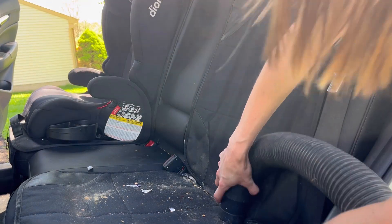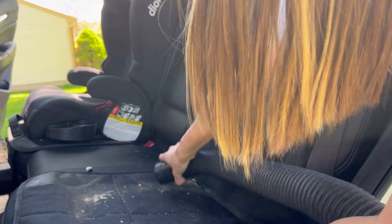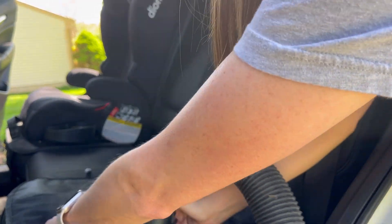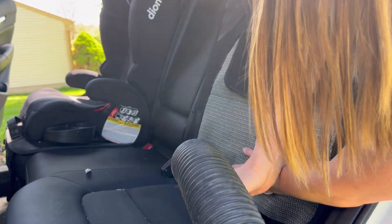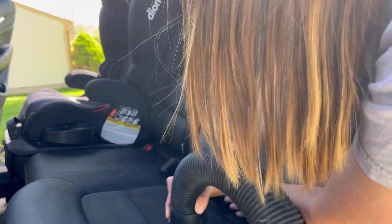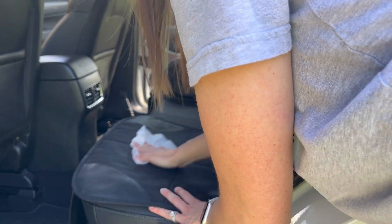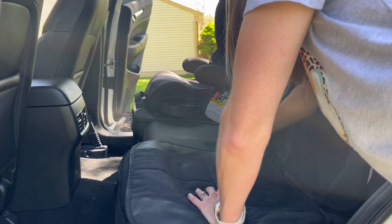I'm taking out the booster seat so I can clean it and clean underneath it. Let me know how often you clean out your car. Do you have a set amount that you try to clean, like once a month? Do you just do it as needed? Honestly, I do not have a set designated time frame, but I probably should start doing that so it doesn't end up this bad. I usually just let my car go and then as I start noticing how much trash is building up and how nasty it's getting, then I decide it's time to clean the car. The vacuum got up all of the extra crumbs, but this seat cover is still pretty dirty, so I'm going to give it a wipe down before putting the booster seat back in.